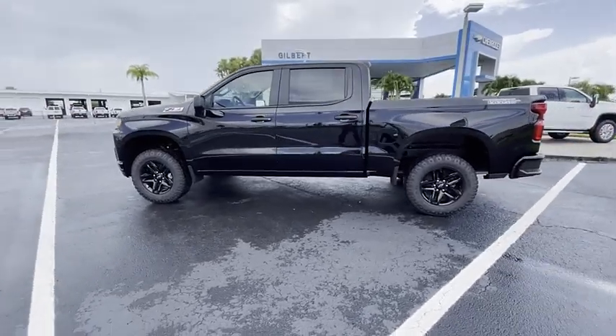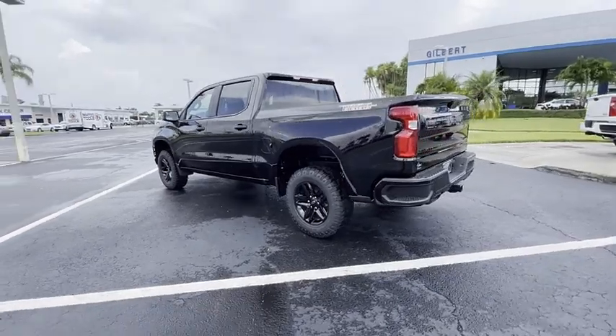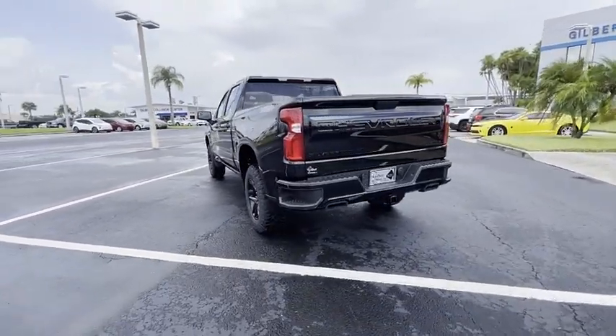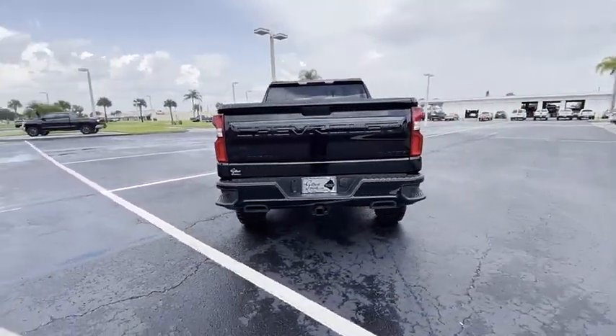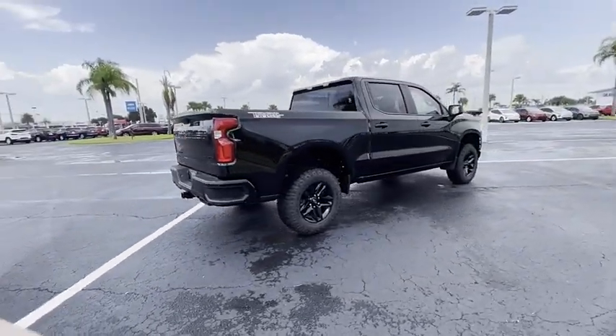Make a great choice today with the 2021 Silverado 1500. The Chevy Silverado 1500 has the lowest cost of ownership of any full-size pickup. This vehicle has less than 100 miles.